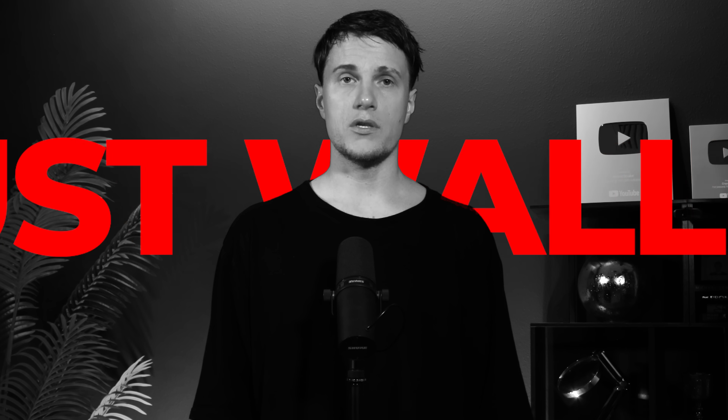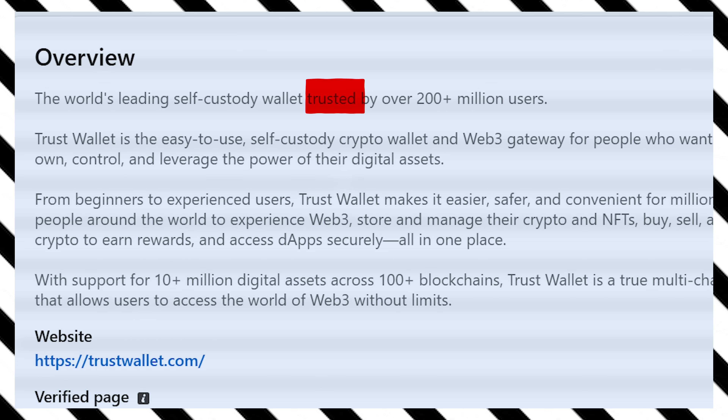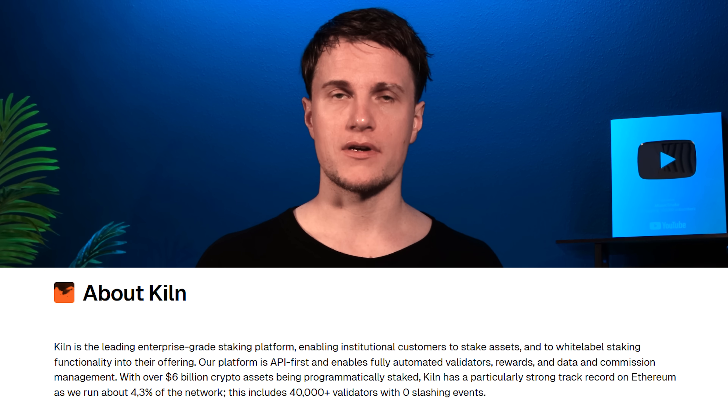Do I need to manually claim rewards? No — all rewards will be added to your ETH balance automatically. Why TrustWallet over other wallets? I personally like staking on TrustWallet because it's the most user-friendly option: no validator hardware, no complicated setup. It's also the most popular self-custodial wallet trusted by more than 200 million users. When you stake through TrustWallet, it doesn't control the staking — the platform simply acts as a bridge connecting you with Kiln, a leading staking provider. Self-custody and decentralization are key.